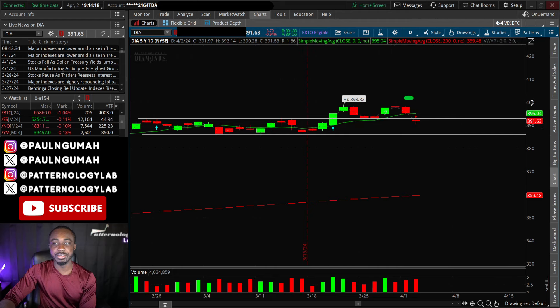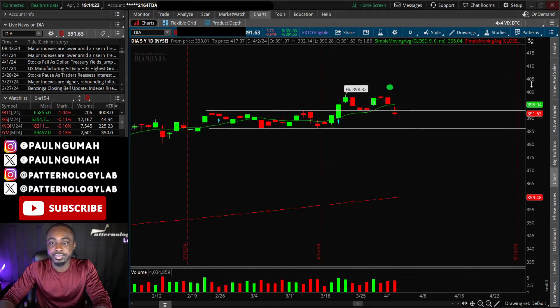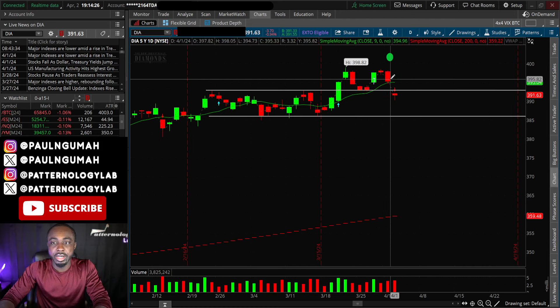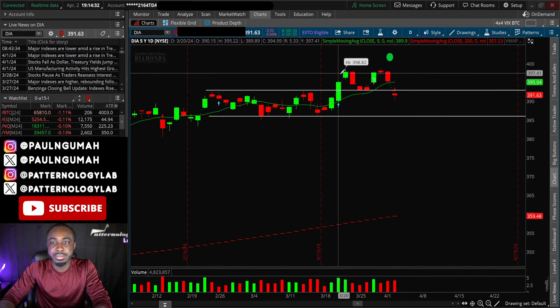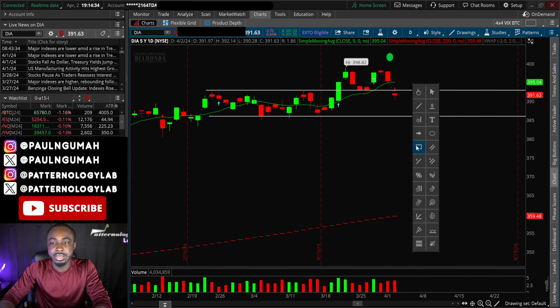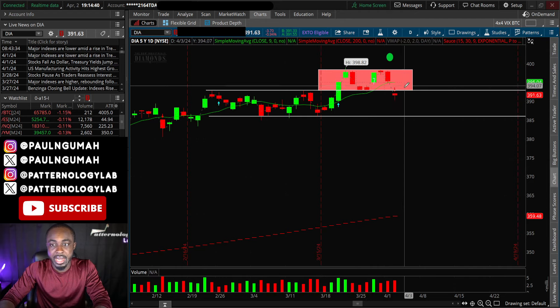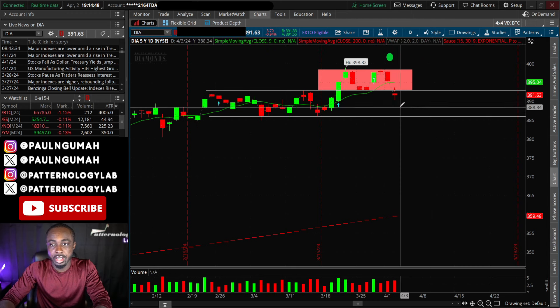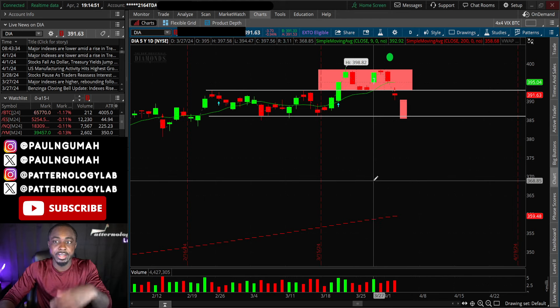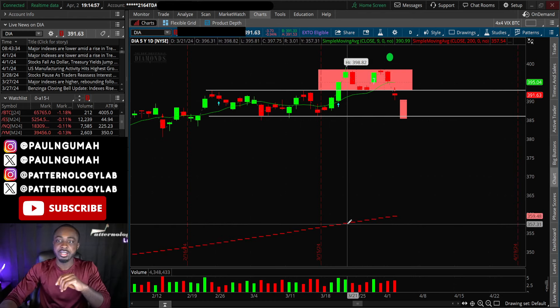The Dow Jones is also bearish. It got back inside of the bullish rectangle, which is not something it's supposed to do. It breaks out and then instead of going all the way through to $401 or $402, it reverses back inside. Anybody who is long in that zone — this is called a bull trap. If we open lower, they're going to panic, and the more of these individuals panic, the bigger the sell-off we will see tomorrow.